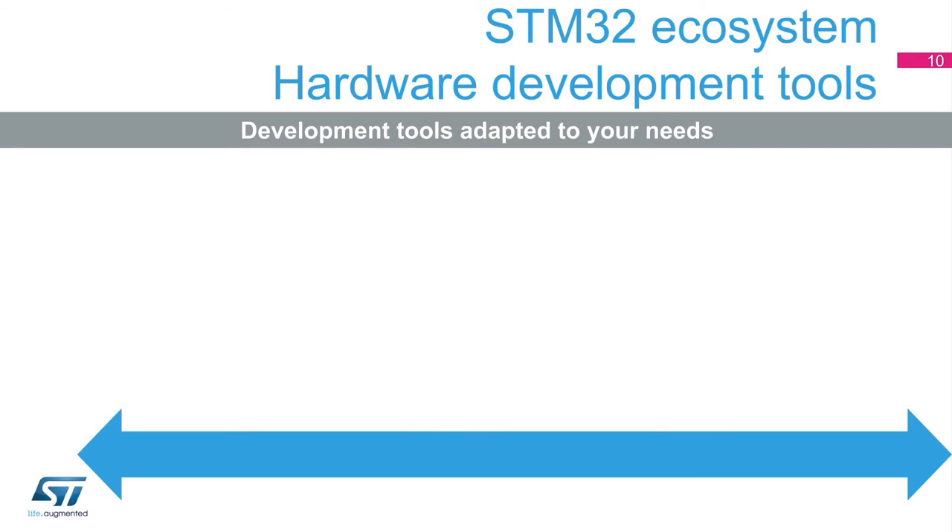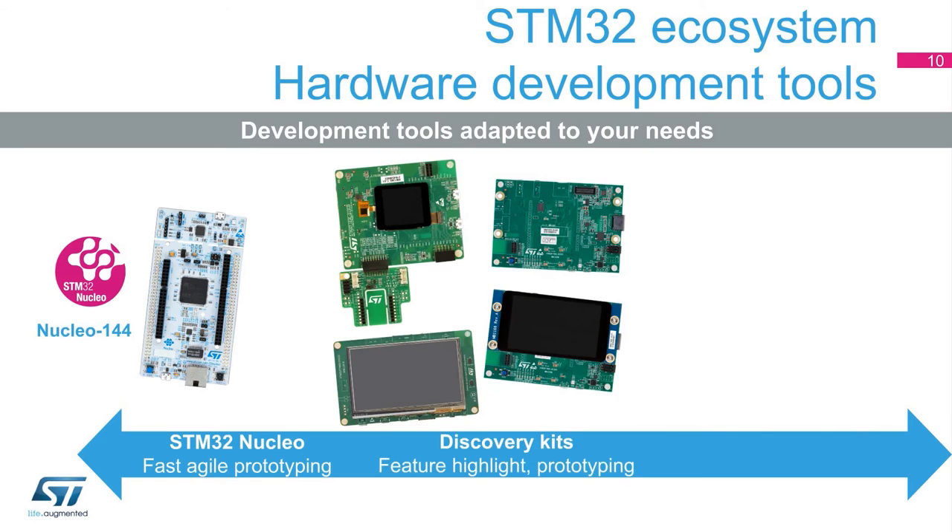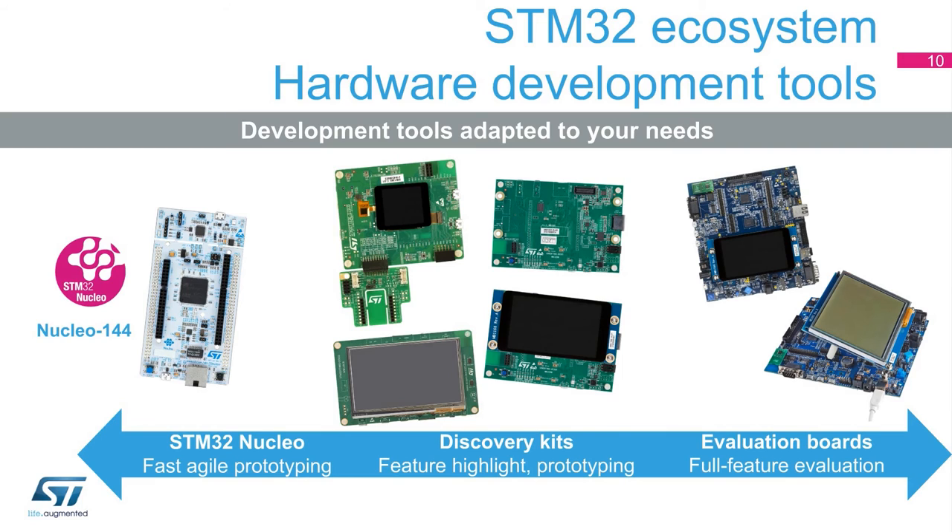Developers will find a solution matching their exact application needs, thanks to the STM32's exhaustive ecosystem. From a hardware tool perspective, developers can choose between fast prototyping using an STM32 Nucleo board — which ensures an easy switch from one STM32 to another — our extensive line of Discovery Kits that highlight specific features, and full evaluation boards that demonstrate how to get the most out of the full range of peripherals and features with a complete set of companion chips.